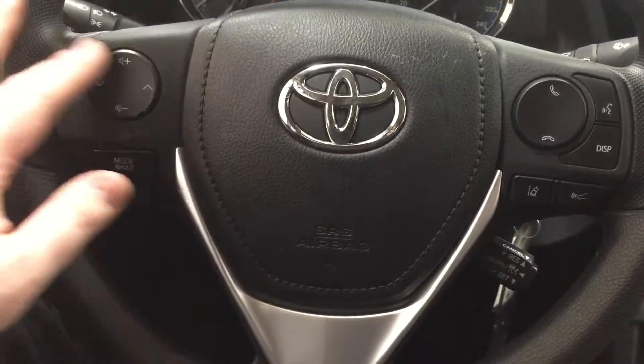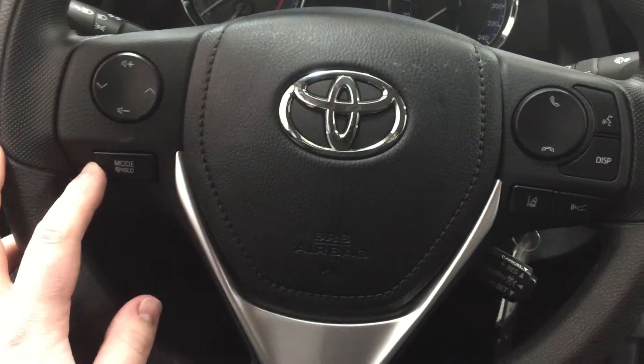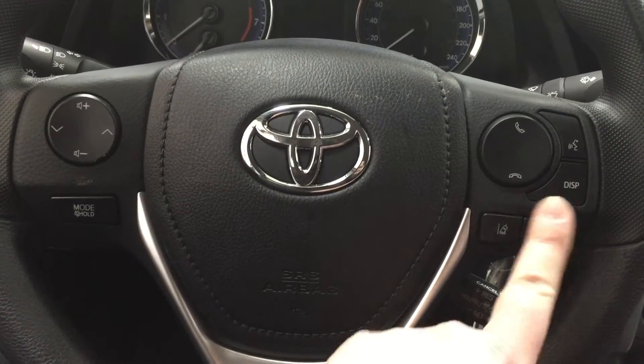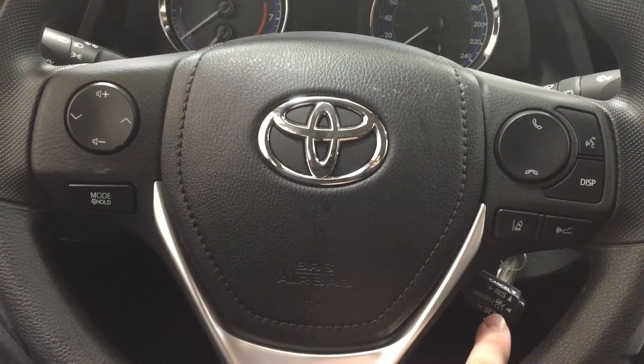A couple of the controls you'll see on your steering wheel are your volume control, scroll function, mode select, Bluetooth, and voice recognition. You also have your display, lane departure alert, and cruise control.